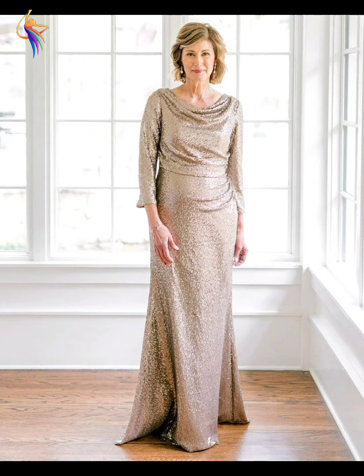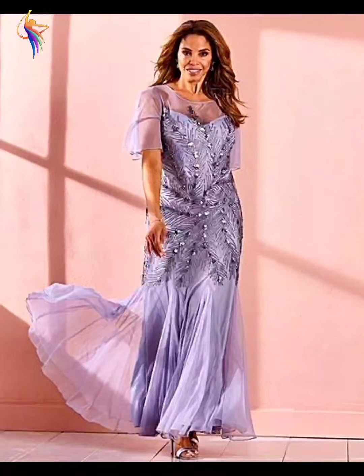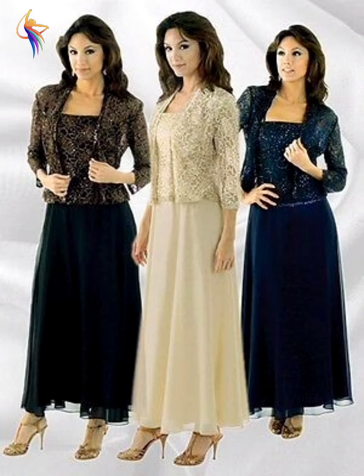Here we go — different mother of the bride dress designs, wow, awesome fashion. And different hotel women with amazing fashion, I love it.